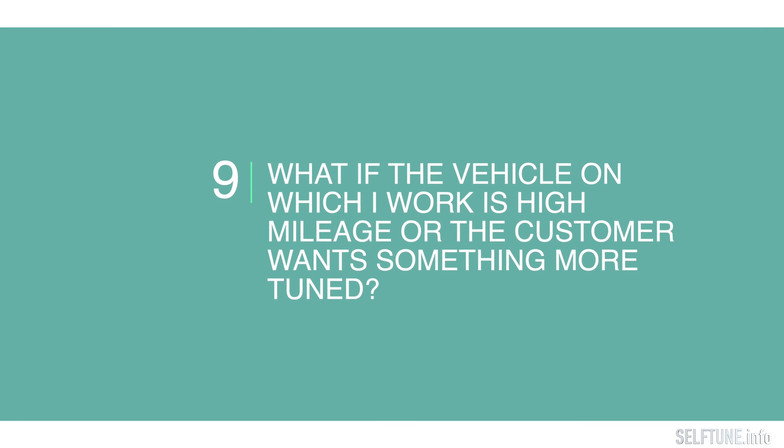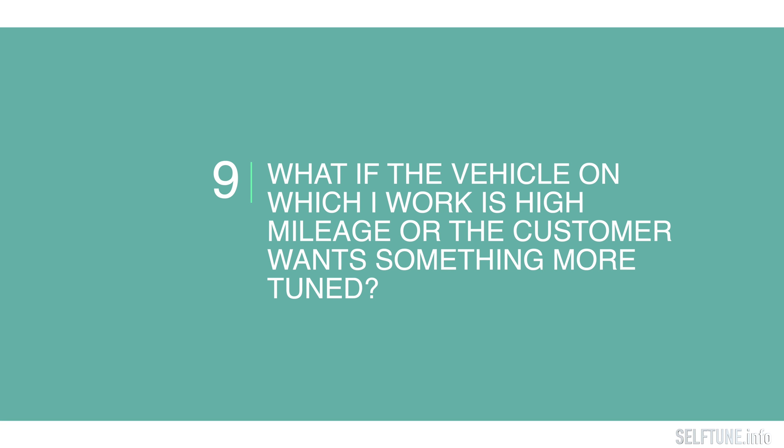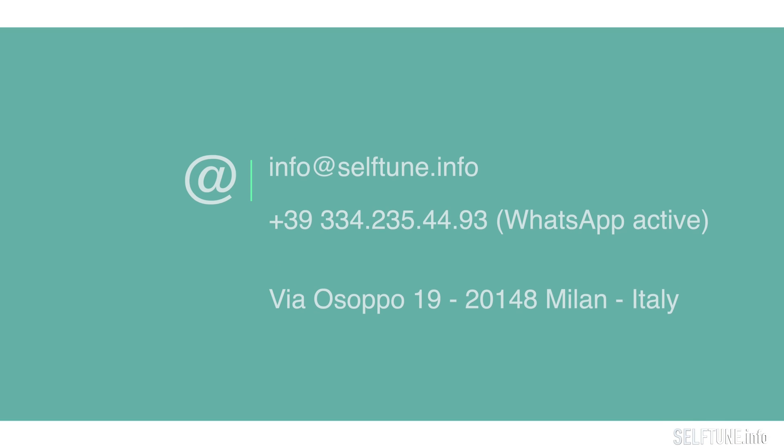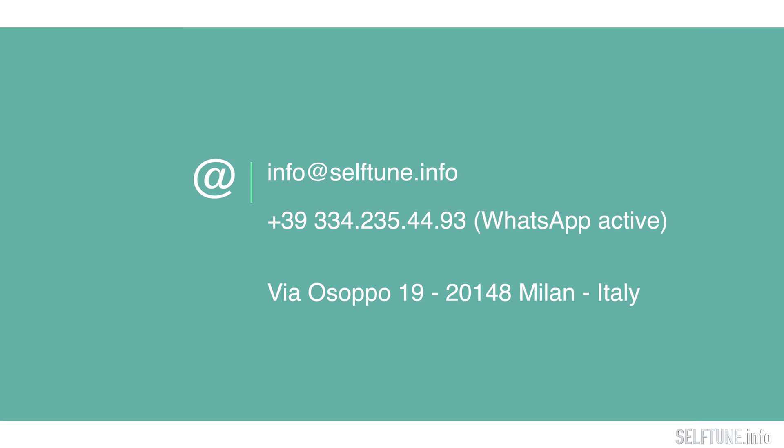What if the vehicle I work on is high mileage or the customer wants something more tuned? When you use the software, you can choose three levels of power: normal, boost, and economy. For any questions, just contact us — see you in our next video, bye!